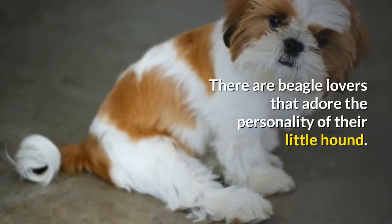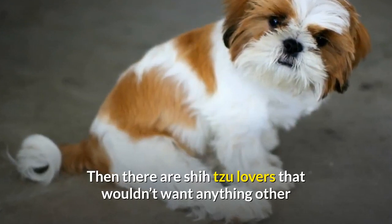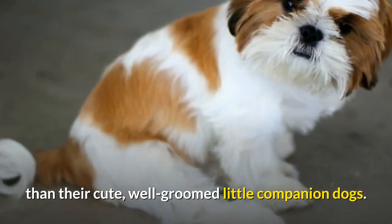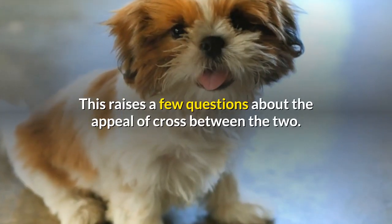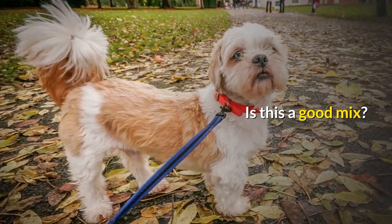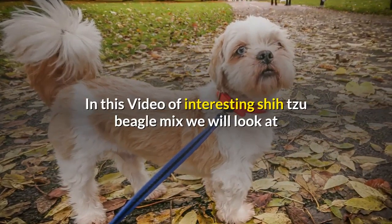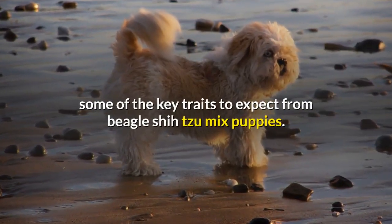There are beagle lovers that adore the personality of their little hound. Then there are Shih Tzu lovers that wouldn't want anything other than their cute, well-groomed little companion dogs. This raises a few questions about the appeal of a cross between the two. Is this a good mix? In this video on the interesting Shih Tzu Beagle Mix, we will look at some of the key traits to expect from Beagle Shih Tzu Mix puppies.